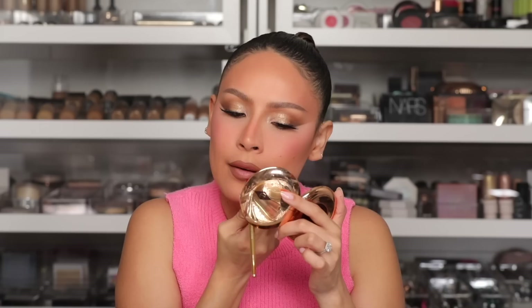I'm going to go in with the Huda Beauty Liquid Matte in Sugar Mama and just put a few dots. This one's a little more nude — let me try Bikini Babe and the Soner. Perfect, I love that. Then I'm just going to blend one last time with the Melt liner. I love this look.